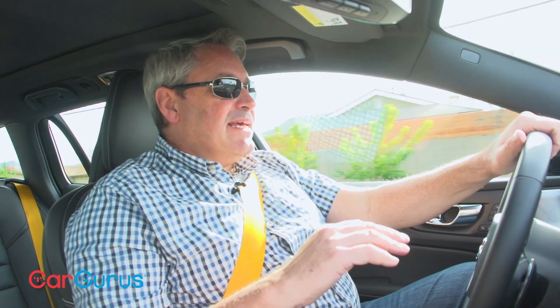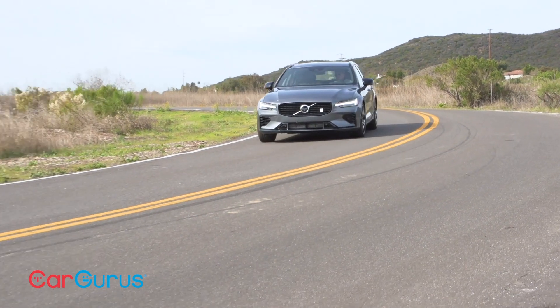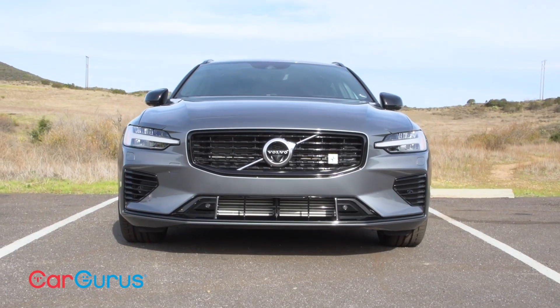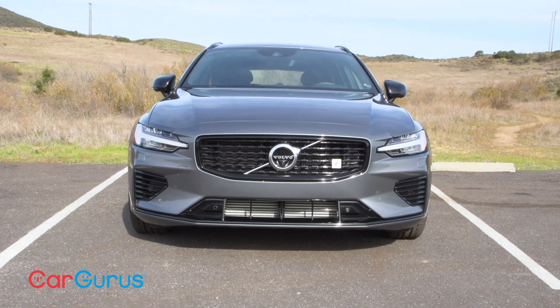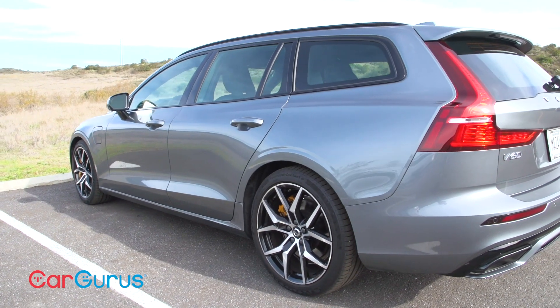When it comes to styling and design, the days of the Volvo brick are well behind us. If ever a truly beautiful station wagon existed, you're looking at it. Sleek, sophisticated, and sumptuous, the low-slung V60 T8 Polestar is just about as sexy as utility gets.